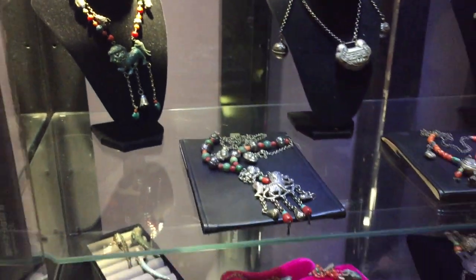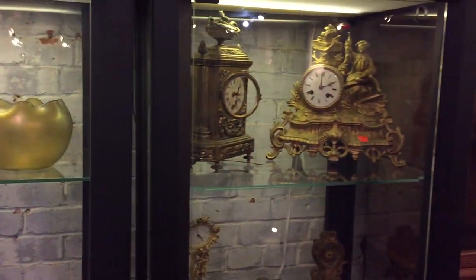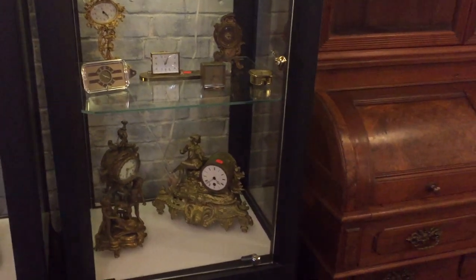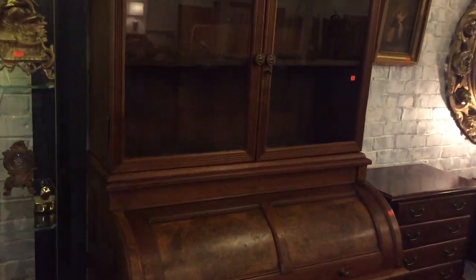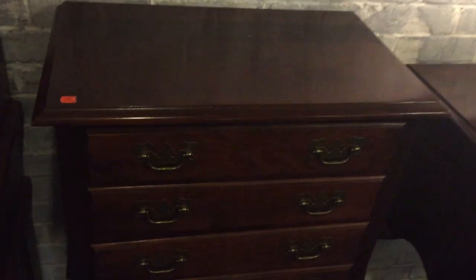As we pull back there's more currency, more smalls, and some more clocks. Look at this Victorian cylinder roll desk - look at the burl on that, fabulous. We open it up - well, we can't, but no worries. Nice cherry furniture, and a nice silver chest right here - a nice cherry silver chest.